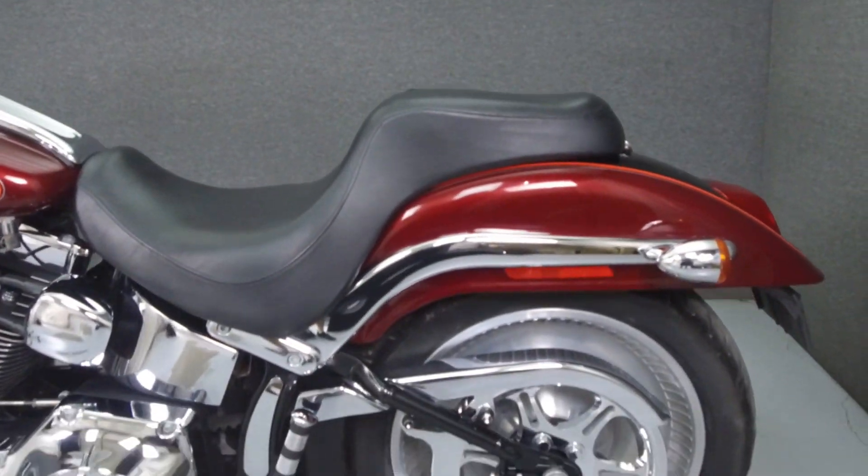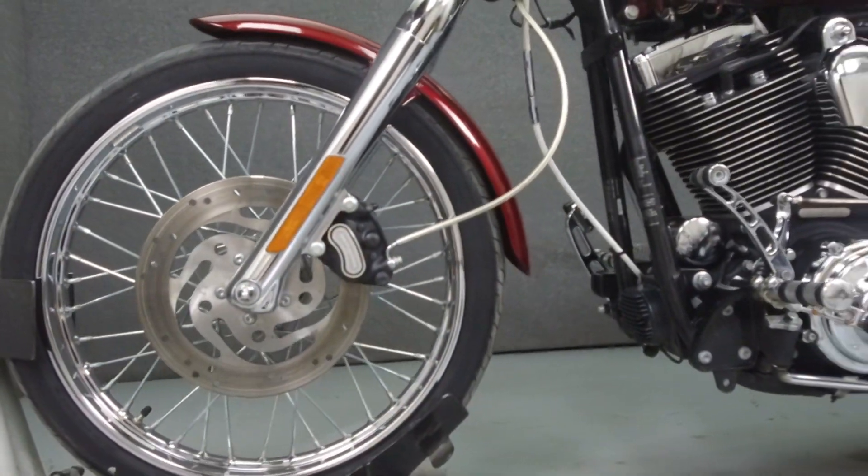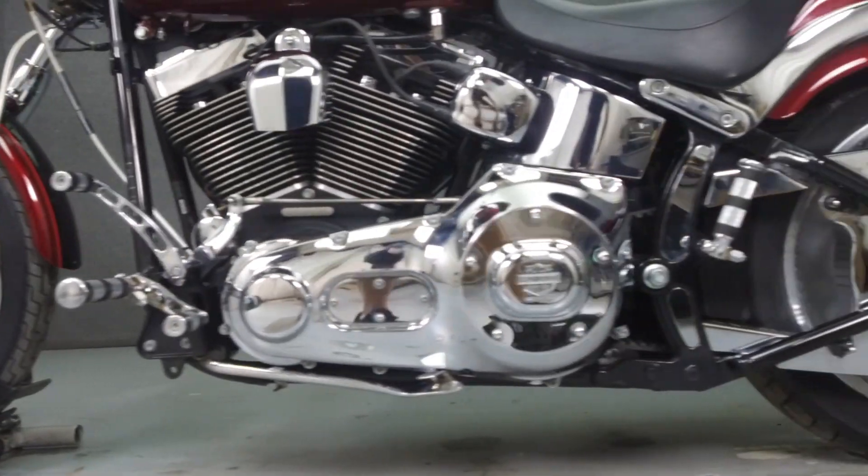This bike has been upgraded with a Vance & Hines exhaust, an open air intake, 8-inch ape hanger handlebars, chrome switch housings, and steel braided lines and cables.